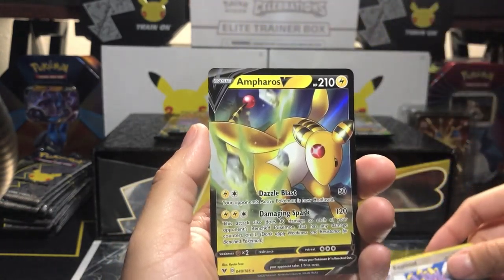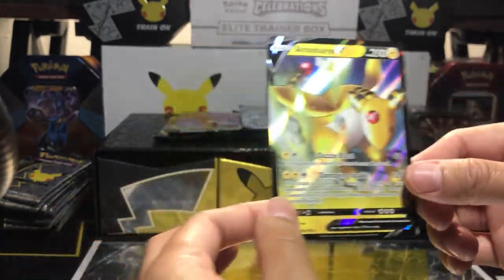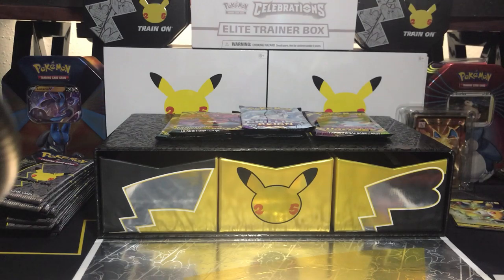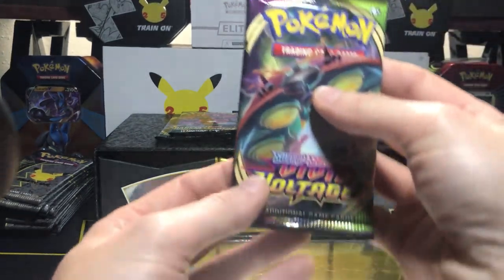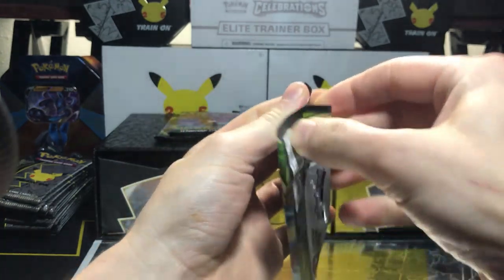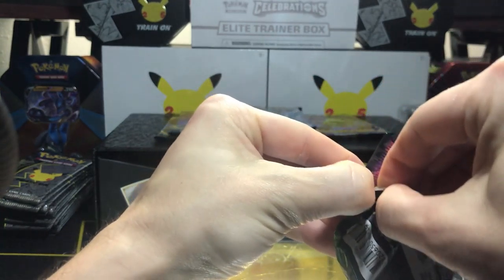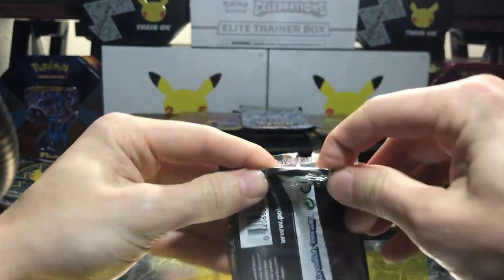Oh, found an ultra rare! Got an ultra rare in the first pack! Our little Umbreon is chasing his tail right now — he's in a great mood today. Vivid Voltage, let's go ahead and pop it open — can we get another ultra rare from Vivid Voltage or will we get a green code card?